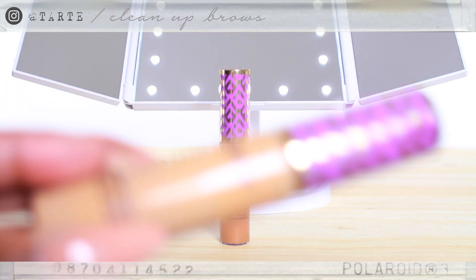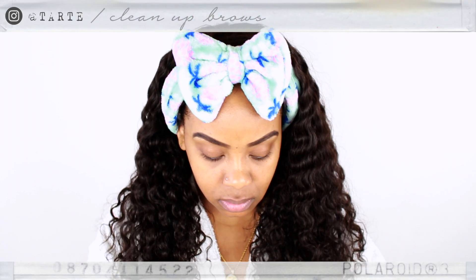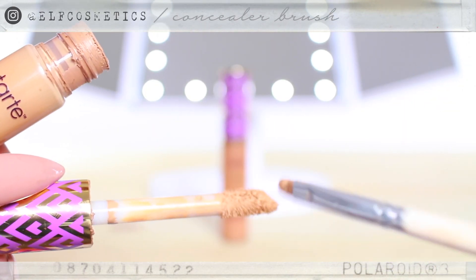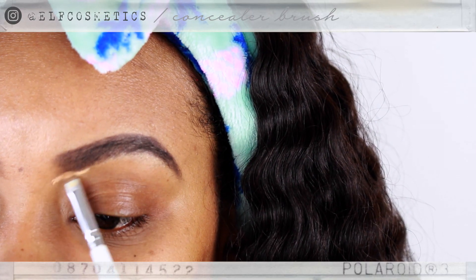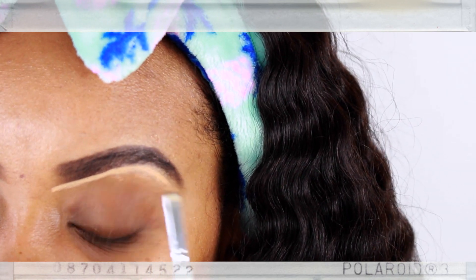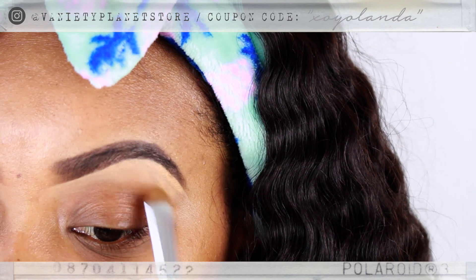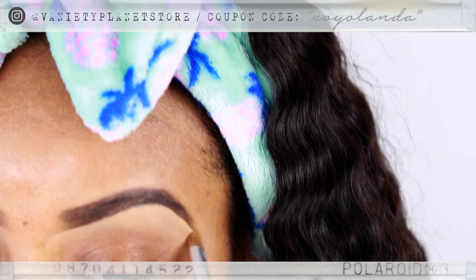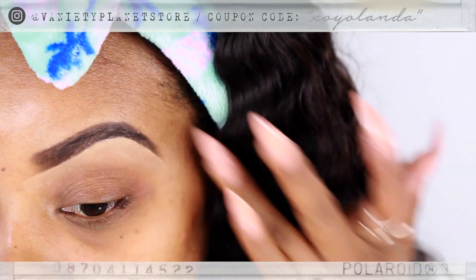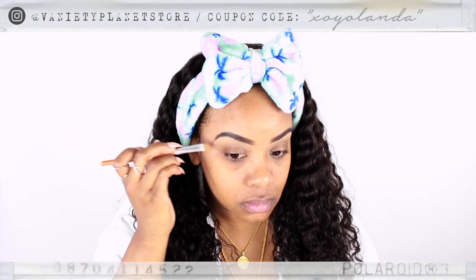To clean up and perfect my brows, I use my Tarte Shape Tape. I have two different colors — the lighter one I use underneath, and the darker one on top. To apply, I use a concealer brush by e.l.f., which I got from Target. As you can see, the lighter Shape Tape gives your brows that nice, clean look. And this is a brush from Vanity Planet that I use to blend it out. I like to blend with the brush and my fingers — I feel like your fingers really melt it into the skin for a flawless finish.